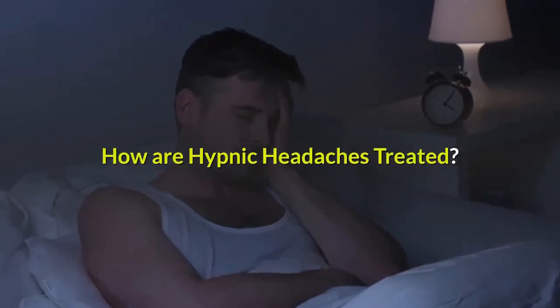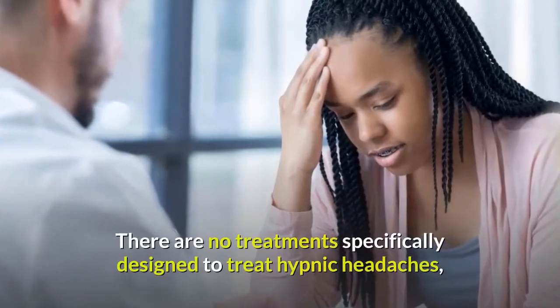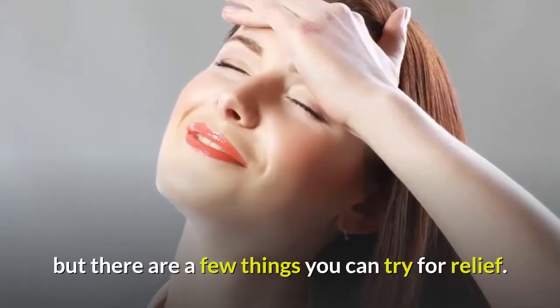How are hypnic headaches treated? There are no treatments specifically designed to treat hypnic headaches, but there are a few things you can try for relief.